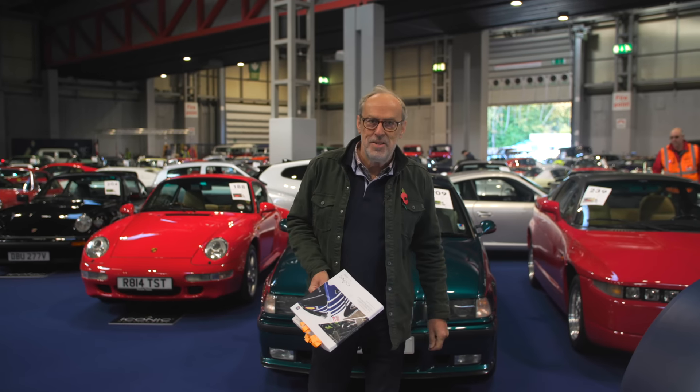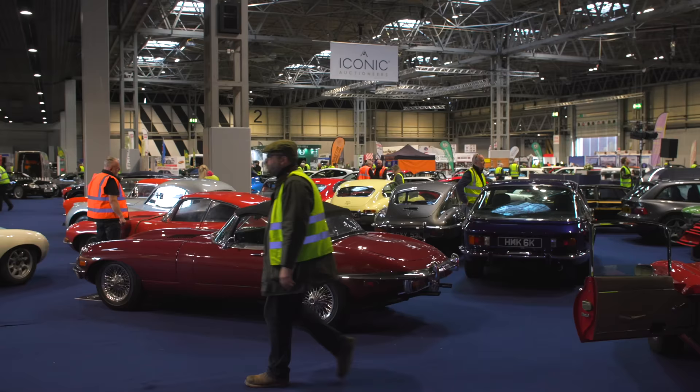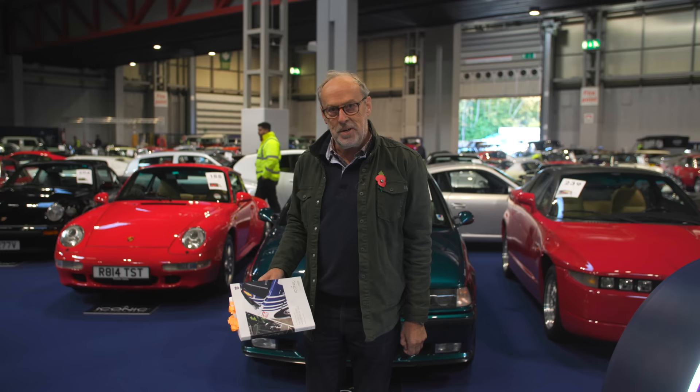Welcome to a new Harry's Garage video. We are at the NEC on setup day for the classic car show this weekend. Today is Thursday and I'm with Iconic Auctions to buzz around all the cars here. 165 cars are in this catalogue and about 200 bikes in another hall.